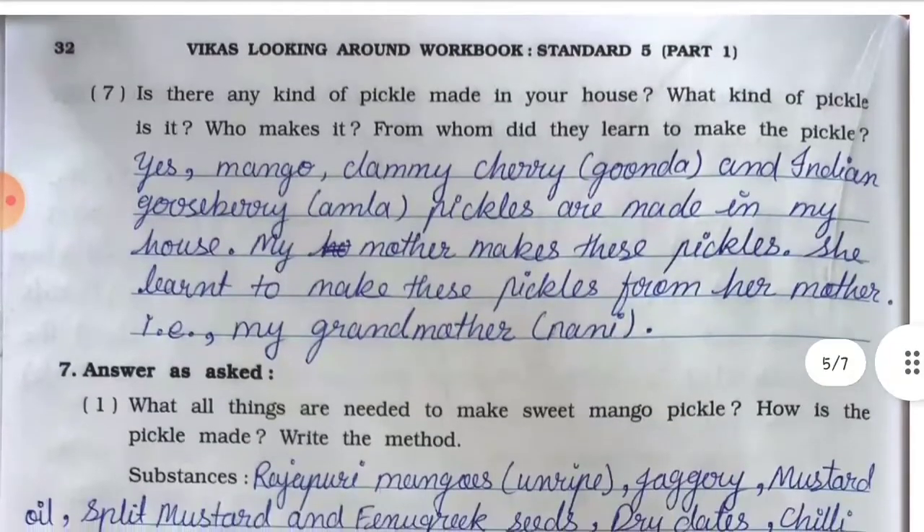Question number seven: is there any kind of pickle made in your house? What kind of pickle is it? Who makes it? From whom did they learn to make the pickle? Answer: Yes, mango, clammy cherry (gunda), and Indian gooseberry (amla) pickles are made in my house. My mother makes these pickles. She learned to make these pickles from her mother, that is my grandmother (nani).